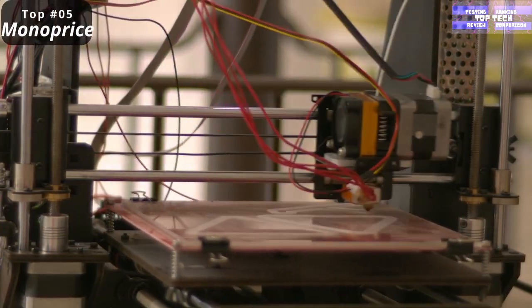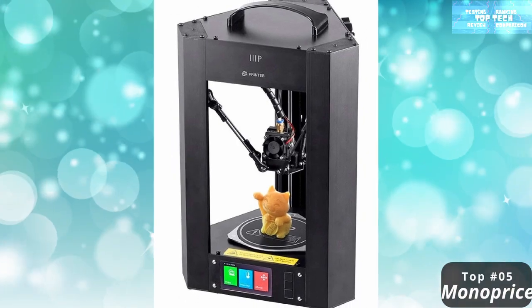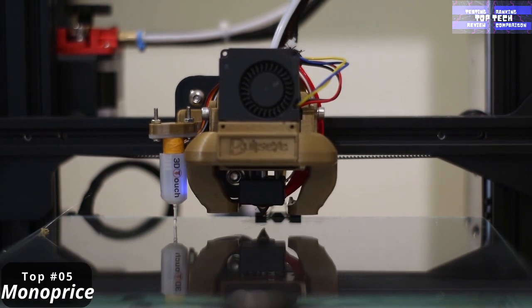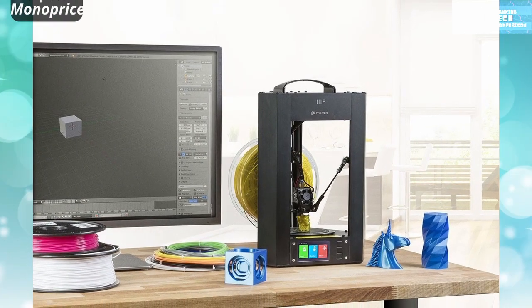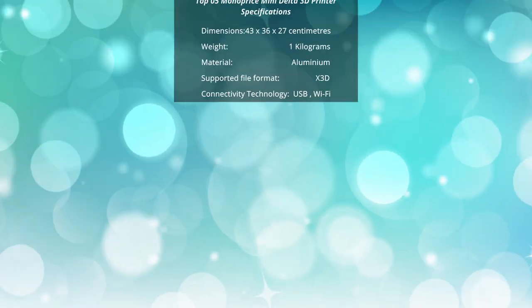The Monoprice Mini Delta printer is delivered fully assembled and can be used straight out of the box. It is also very durable — the steel frame and black anodized aluminum frame make this printer extremely durable and able to withstand serious mistakes. That is number five: the Monoprice MP Delta Pro.